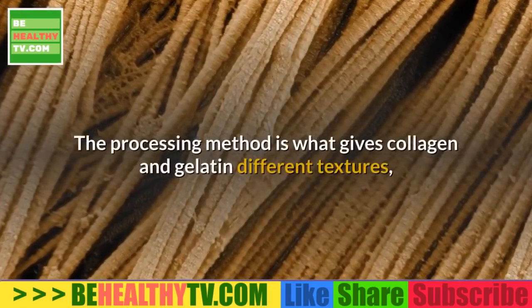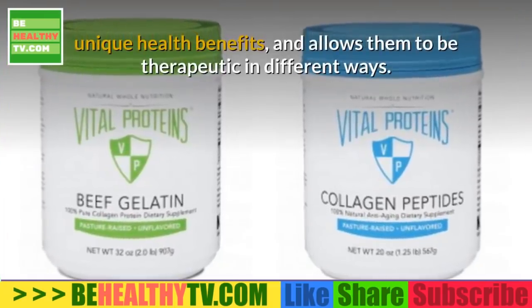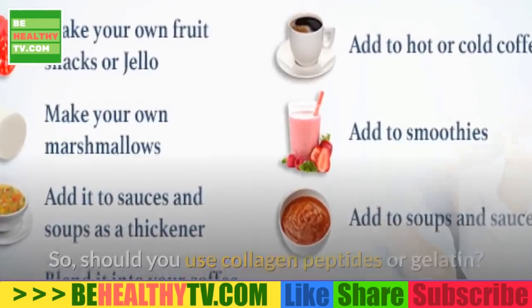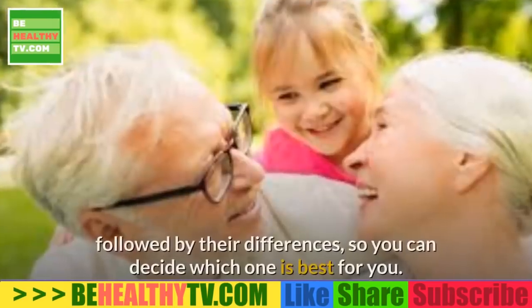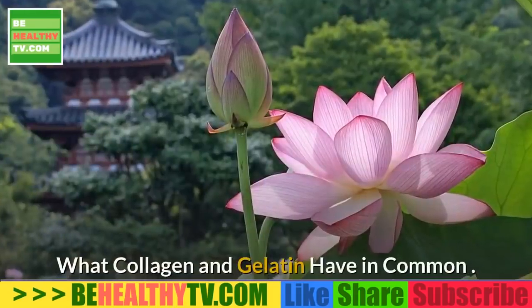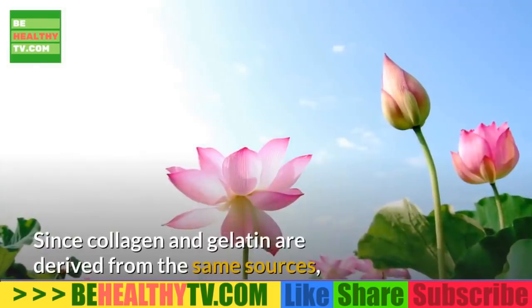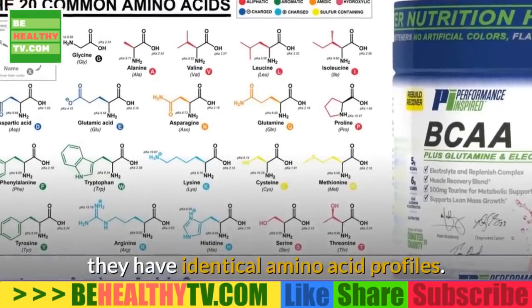The processing method is what gives collagen and gelatin different textures, unique health benefits, and allows them to be therapeutic in different ways. To decide which one is best for you, let's look at their similarities and differences. Since collagen and gelatin are derived from the same sources, they have identical amino acid profiles.